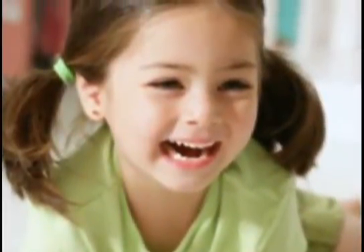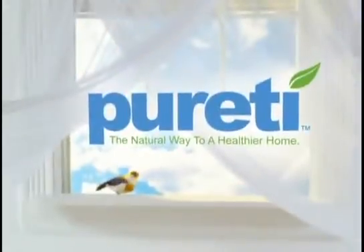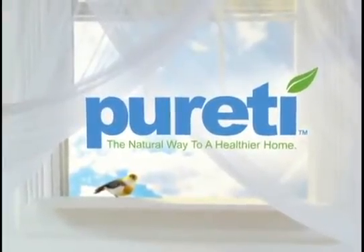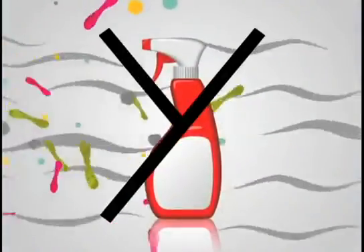Some call it sick home syndrome, and it means you and your family are constantly breathing indoor pollutants. But now Purity air purifying window treatments help eliminate odors and dirty indoor air using light, not chemicals.